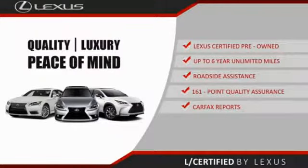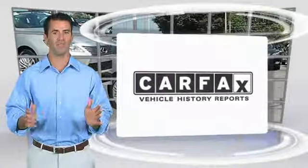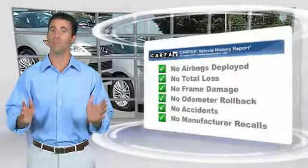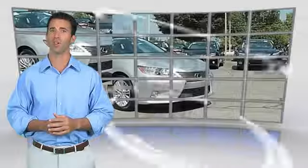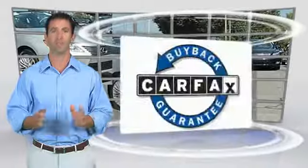About the Lexus Certified Pre-Owned program. Here's another high-quality vehicle with the Carfax vehicle history report. Be sure to find a complimentary copy of this report online or contact the dealership. This vehicle qualifies for the Carfax Buyback Guarantee.